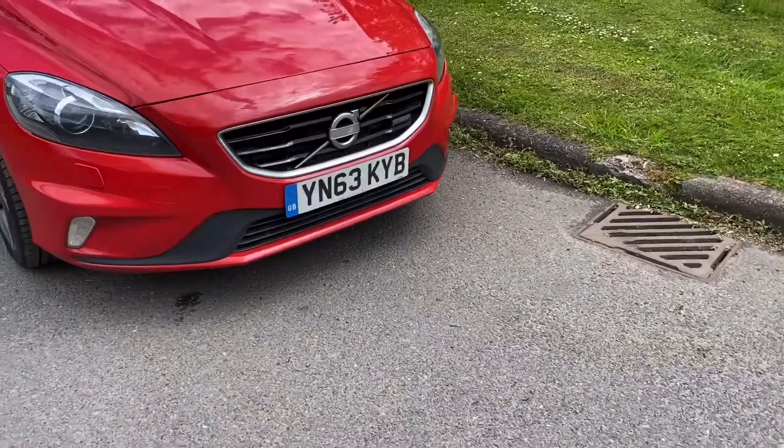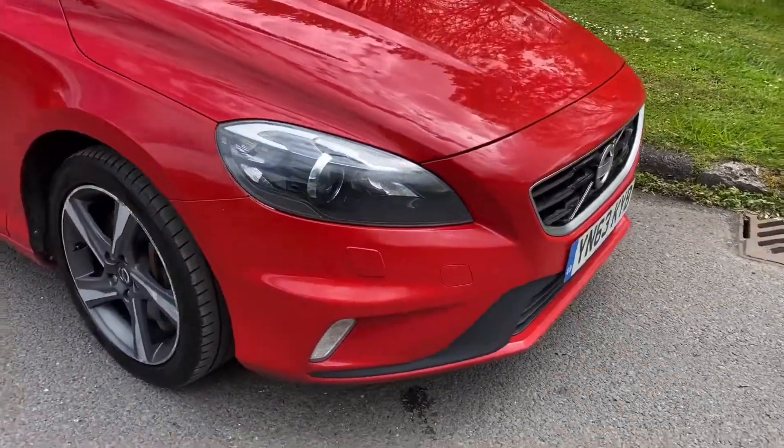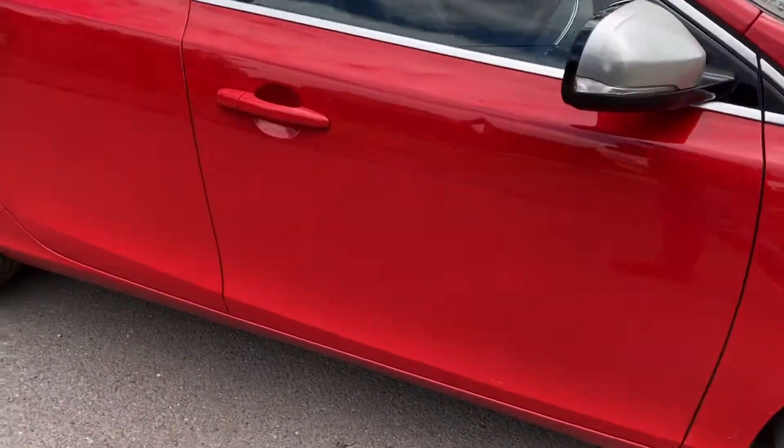This one's got Xenon headlights. I've just noticed it's missing the badge, but don't worry, we've got those in stock — that's quite a common one. It's got Goodyear tyres on the front and Bridgestones on the back.